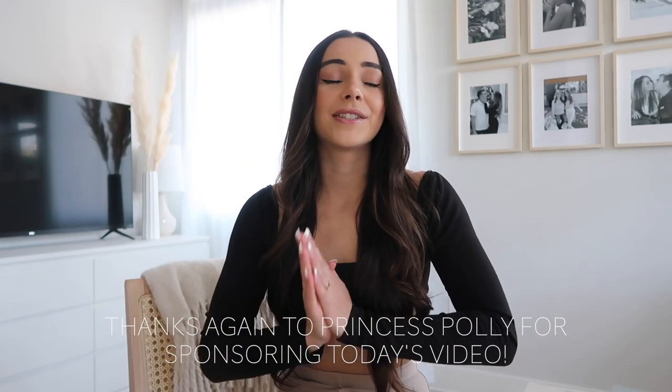With all that out of the way, thanks again so much Princess Polly for sponsoring today's video. I'm gonna get right into showing you guys these pieces. I promise you guys are gonna be obsessed with these just like I am.